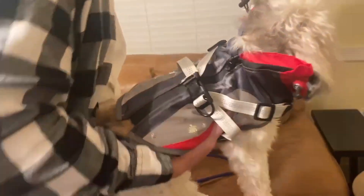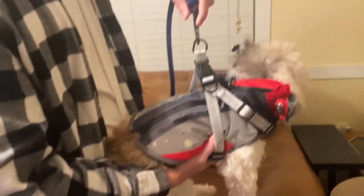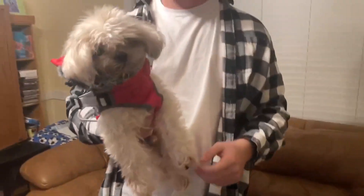For this part right here, if you're going to take your dog out for a walk you just clip it right there and you'll be able to walk them. You can tighten and loosen the straps as you desire. It's very easy to take on and off.